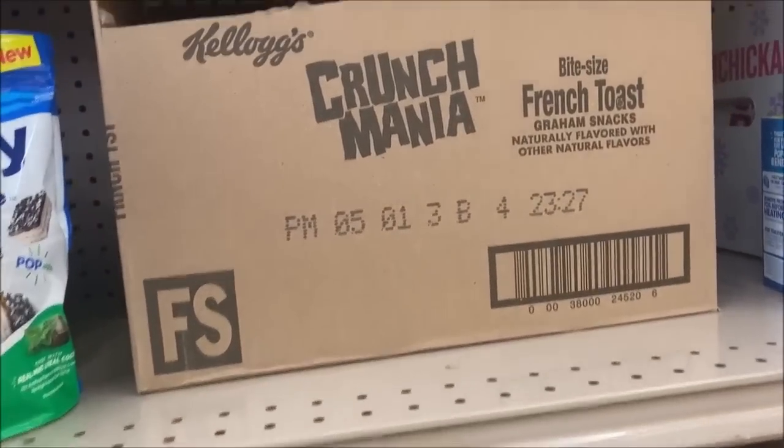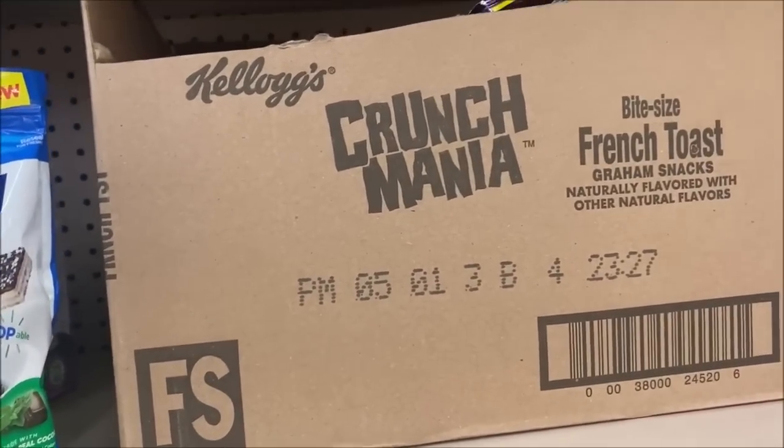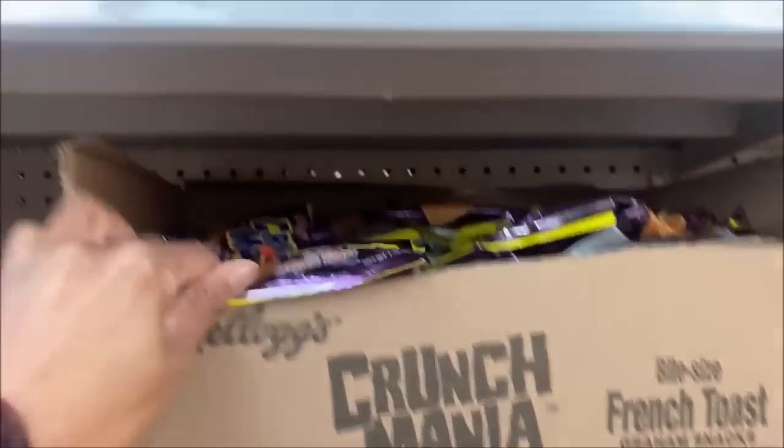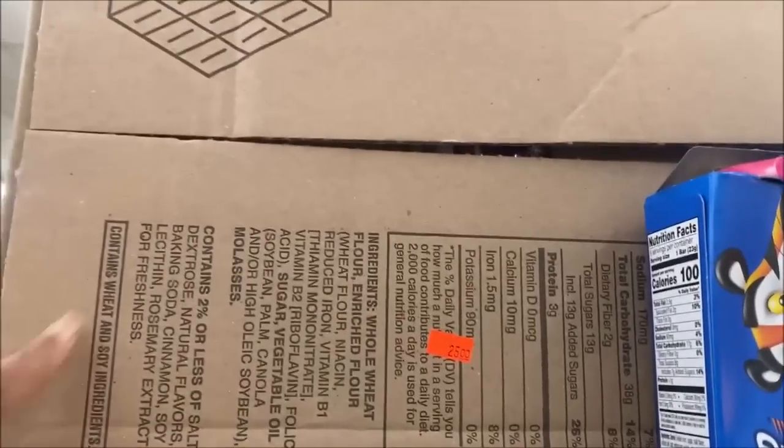I love the case deals. If you just buy them individually they're a dollar each, or you can just take a whole case of them for $25.